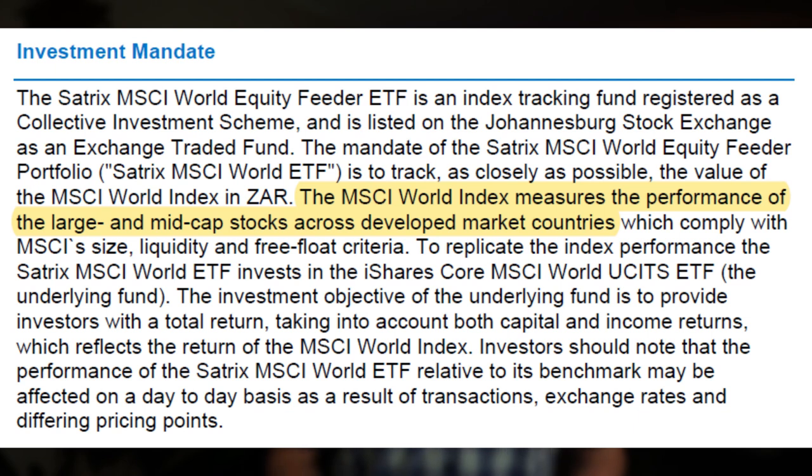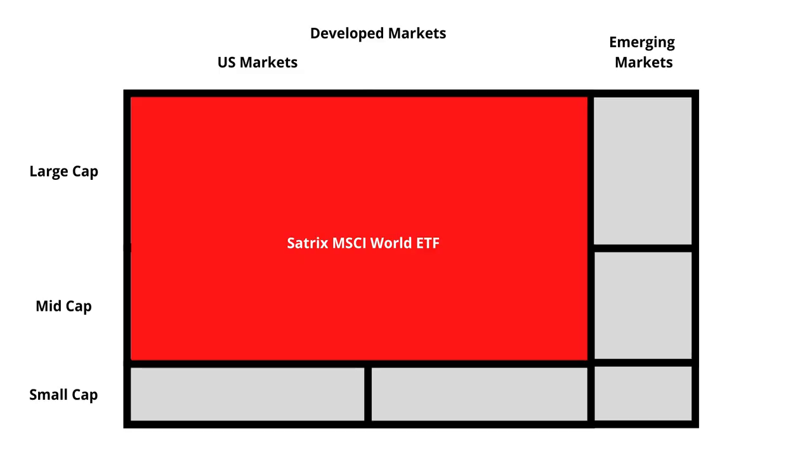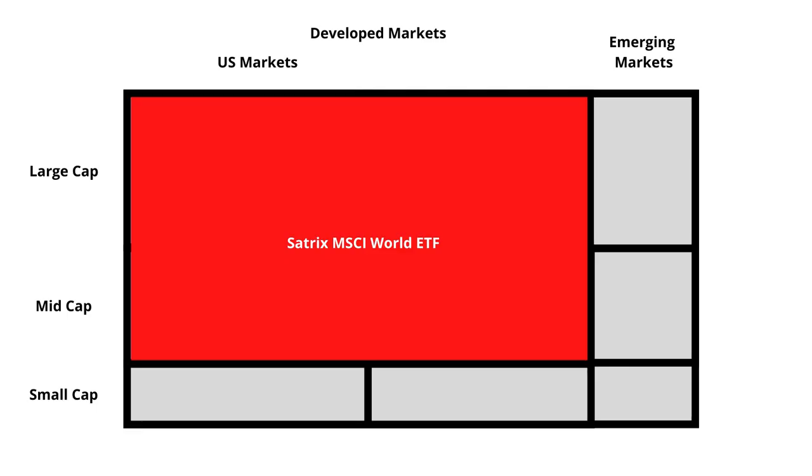Next, let's look at the Satrix MSCI World ETF. This ETF tracks the performance of both the large and mid cap companies across all 23 developed market countries, representing approximately 85% of the total world economy. This is a massive upgrade from the previous two, and choosing this ETF will probably be good enough. But it does, unfortunately, not include any companies from the emerging markets nor small cap companies from the developed markets. So if the emerging markets do outperform the developed markets in the future, then this ETF will be missing out on that growth.